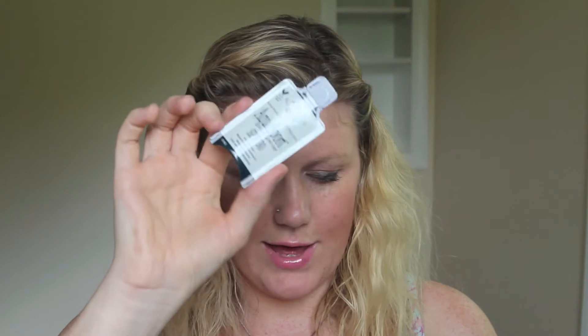Aquasport SPF 30 Sunscreen by All Terrain. Aquasport SPF 30 Lotion is a highly effective, safe, natural sunscreen providing full-spectrum protection. Proven effective after 80 minutes in the water. Aquasport is very water- and sweat-resistant, non-greasy, fragrance-free, and won't cause eye stings. It's $12.99 for 3 ounces, and this is just a little sample size of that.